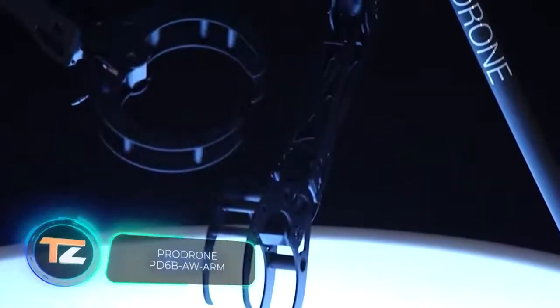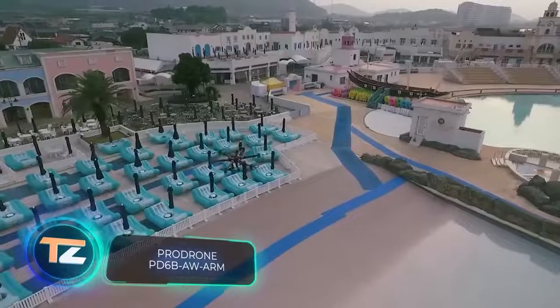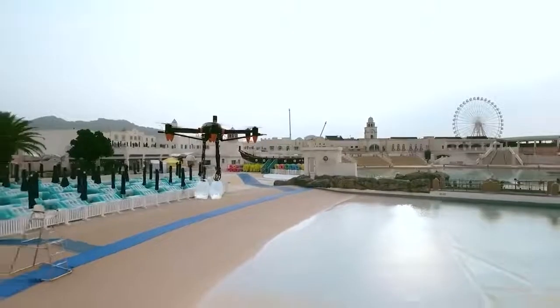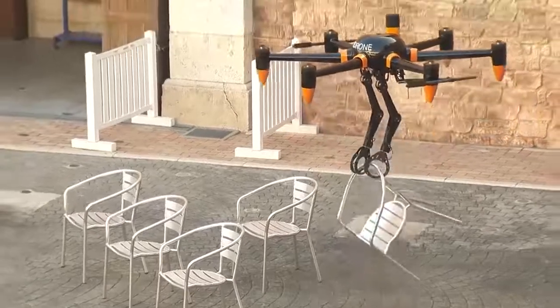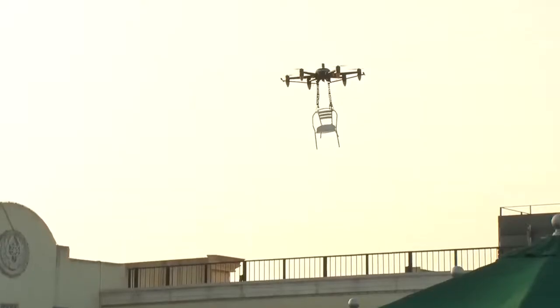The world's first full-size drone with two arms is offered by a team of specialists from Japan. The drone weighs 44 pounds and can hold objects weighing up to 22 pounds in its arms. Its maximum flight speed is 37 miles per hour, which, for example, allows it to quickly deliver a life ring to a drowning person.